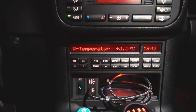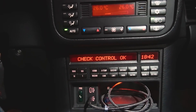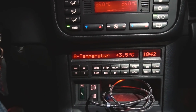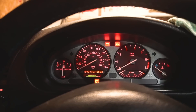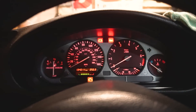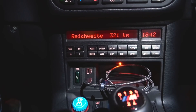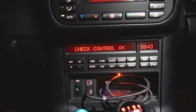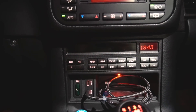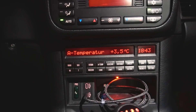Als nächstes haben wir den Bordcomputer, der auch erfolgreich nachgerüstet wurde. Reichweite und Check-Control funktionieren. Die Reichweite funktioniert, weil ich einen Touring-Tacho mit Verbrauchsanzeige verbaut habe, der mir das TMLi-Signal rausgibt, das der Bordcomputer braucht. Check-Control im Kompakt ist realisierbar – wenn man sich die Schaltpläne genau anschaut, kriegt man es hin, wie ich zum Beispiel. Seht ihr auch in älteren Videos.